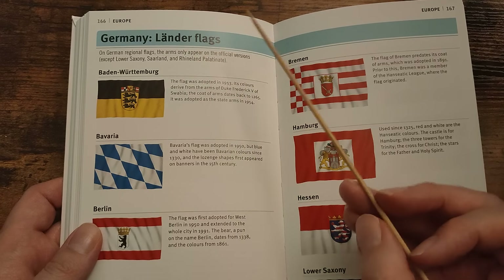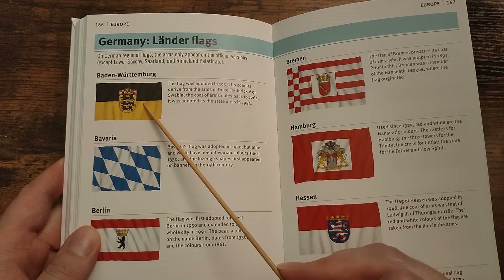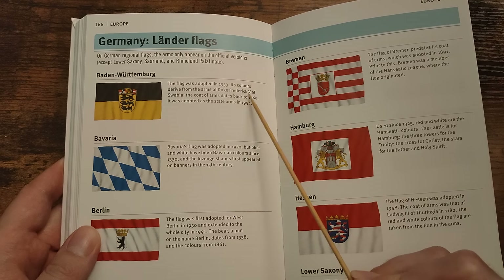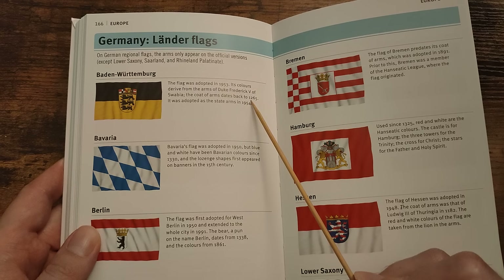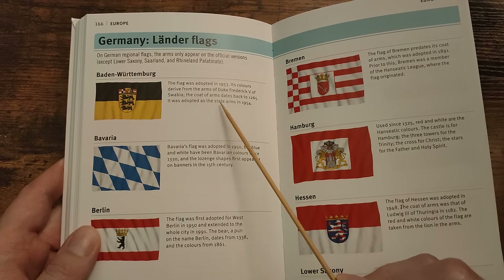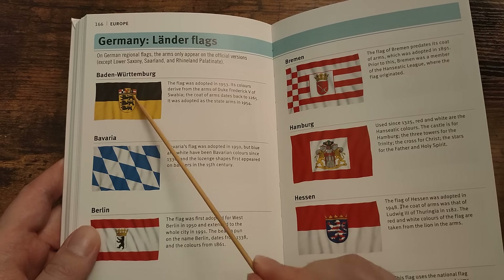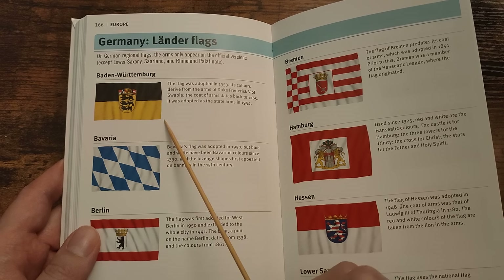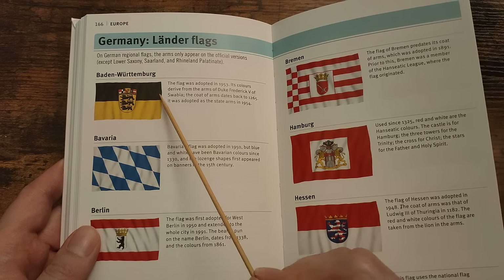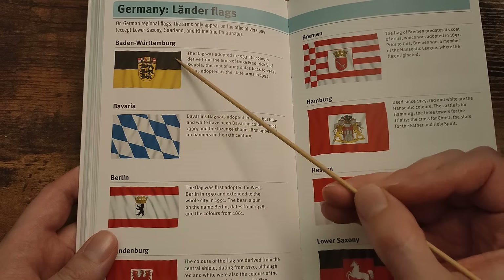Baden-Württemberg. The flag was adopted in 1953. Its colours derive from the arms of Duke Frederick V of Swabia. The coat of arms dates back to 1265. It was adopted as the state arms in 1954. Does it remind me of the flag on the Ferrari? I know Ferrari is Italian, obviously, but it just reminds me of a different flag.